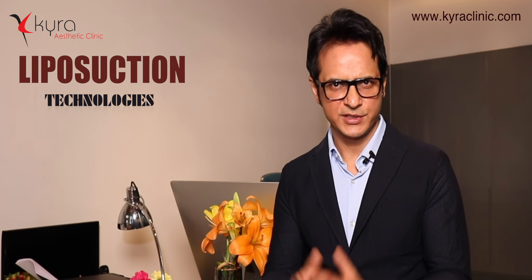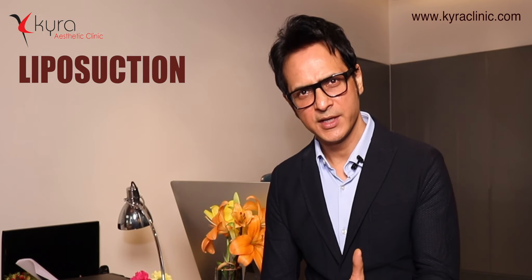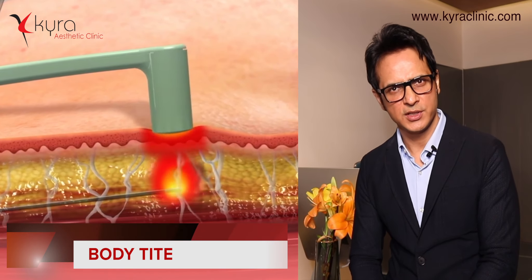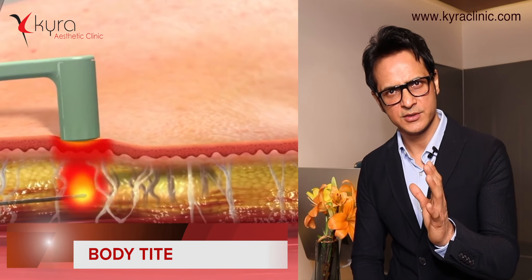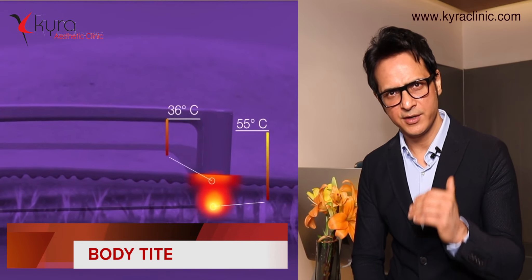The third is power-assisted liposuction — an advanced, tried and tested technology that I use a lot for many cases, and it is very safe. I choose my technology according to the patient and the type of fat, varying it from case to case. Last but not least is Body Tight.